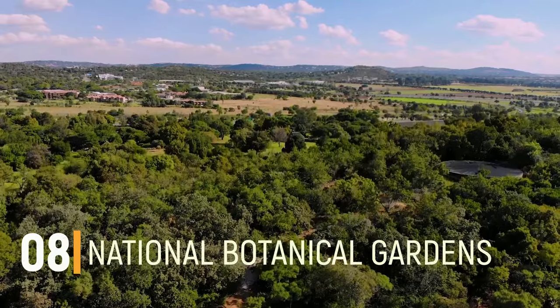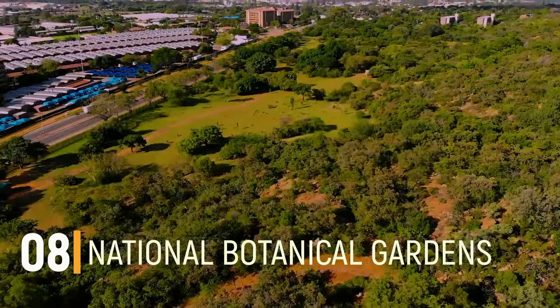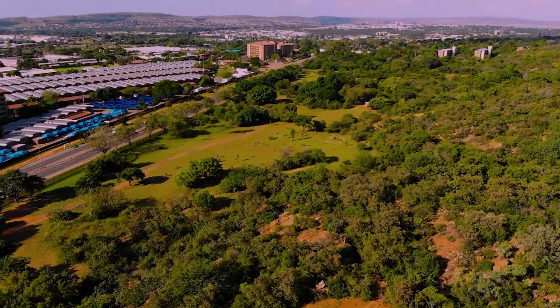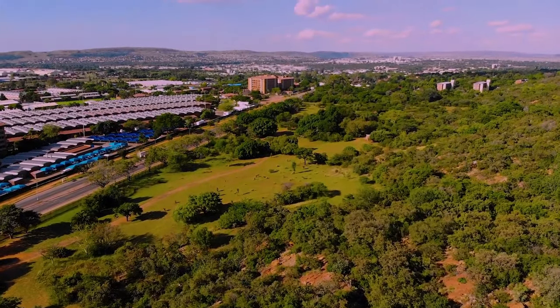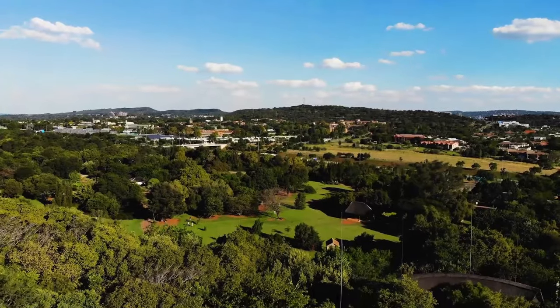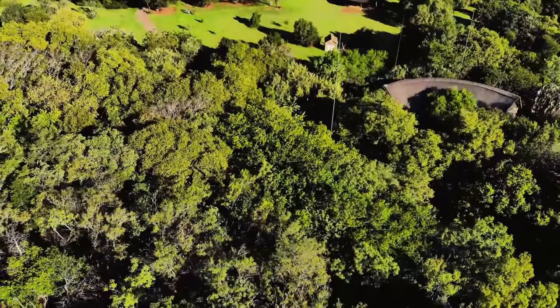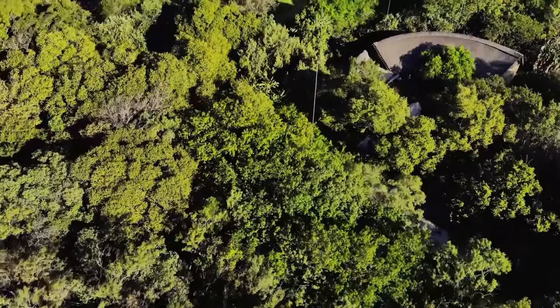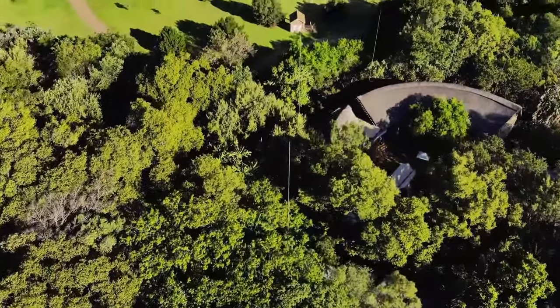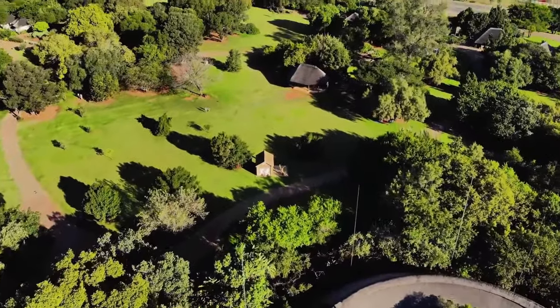Number 8: Pretoria National Botanical Gardens. The Pretoria National Botanical Garden is one of the nine botanical gardens of South Africa. It is located between Pretoria Road and Cussonia Avenue in Brummeria in the eastern region of Pretoria. The park stretches along the central rocky ridge running from east to west, and started in 1946, covering an area of 76 hectares of lush green land.